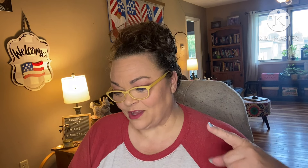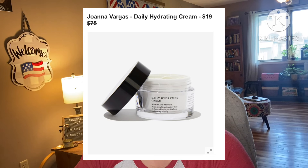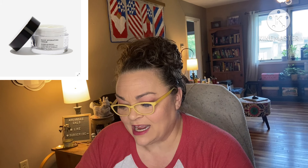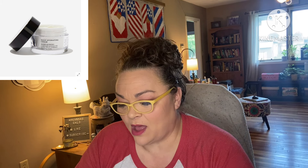Next: Joanna Vargas Daily Hydrating Cream. This retails for $75, you can add it on for $19. It's a hydrating hero — this daily cream features vitamins, minerals, proteins, and fatty acids to replenish hydration levels for dehydrated skin while plumping and smoothing the appearance of fine lines. It is 50ml, used morning and evening. Female-founded, no shipping restrictions.